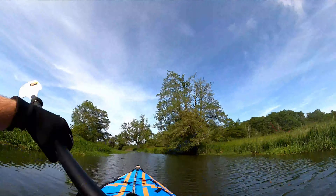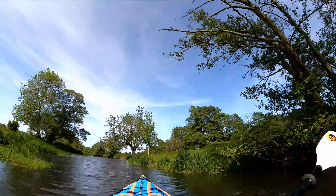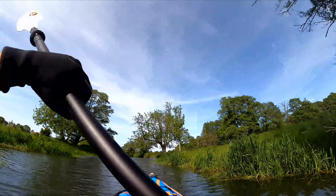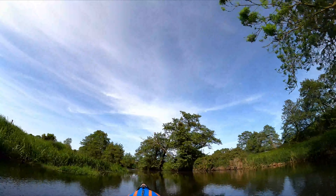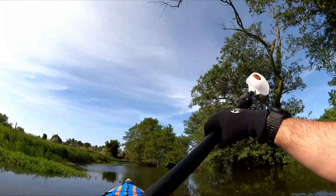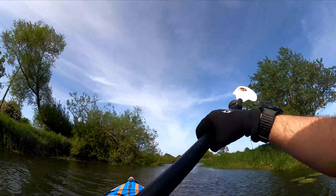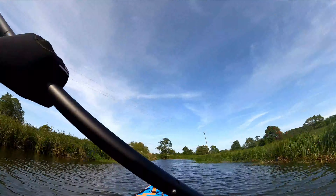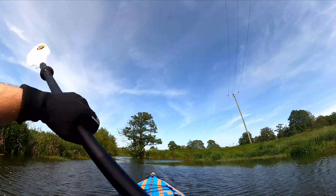The river's course also leads through a series of charming settlements. One such town is Harleston, a historic market town with a rich heritage and vibrant community — its well-preserved medieval buildings and traditional market square a reminder of the time-honoured rhythms of rural life. Further along, the hamlet of Brockdish and the villages of Needham and Mendham offer captivating insights into East Anglian history and tradition.